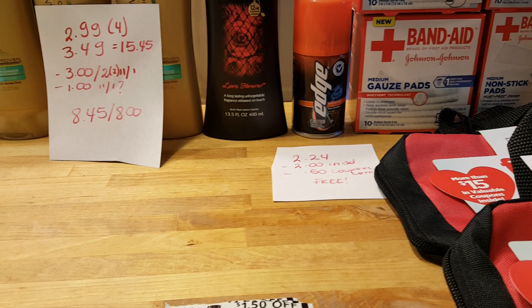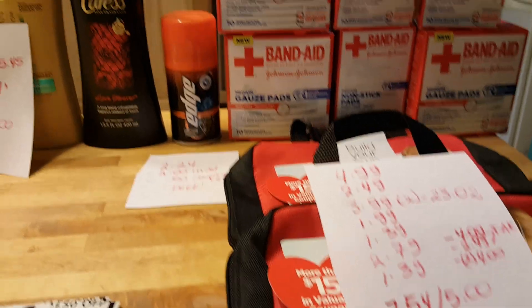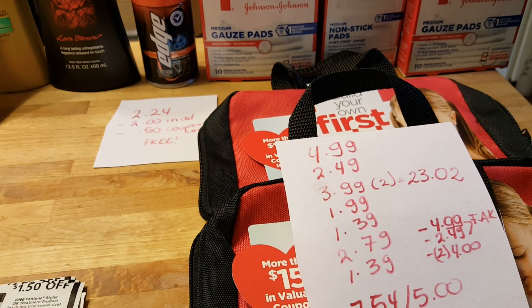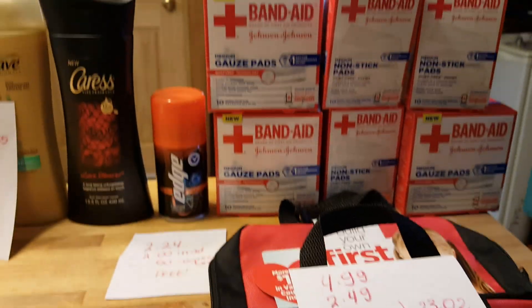I did not have any issues with either one of the coupons. The Band-Aid deal is when you spend $15, you get $5 back. I grabbed two of the first aid kit bags, which ring up — one for $4.99, the second one $2.49, as it's buy one get $1.50 off.